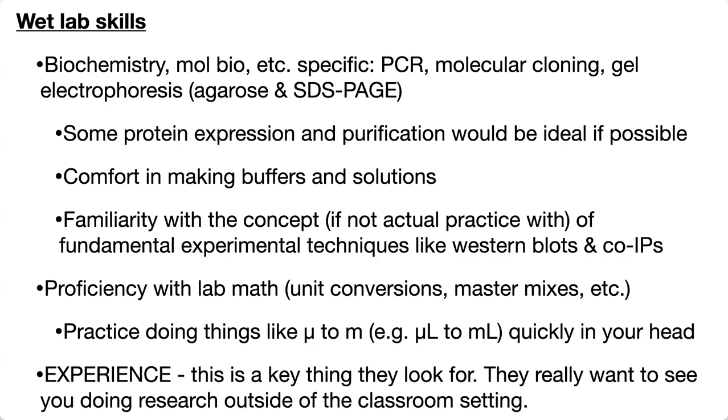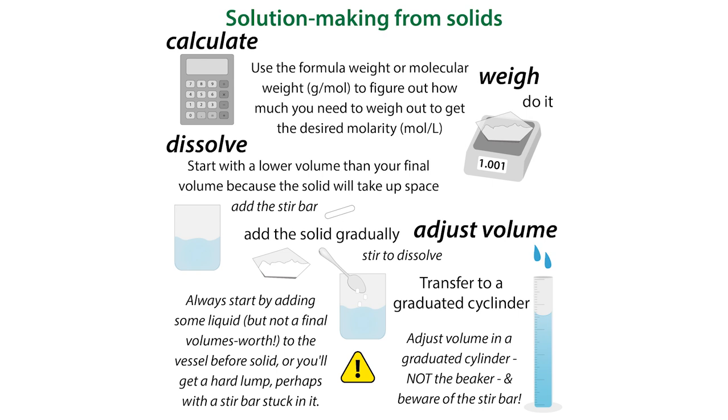If you could do some protein expression and purification, that would be ideal, but I am a protein biochemist so take that as what it might be. What you really should have is comfort in making buffers and solutions — both doing the calculations and actually making them, making sure you're using the correct measurement devices. Don't use the lines on the bottles; instead use a graduated cylinder or volumetric flask if you want to be really precise. Add your solids first, then bring the liquid up to the final volume.